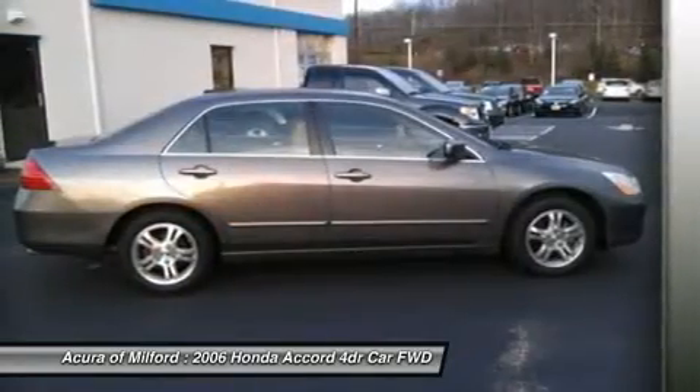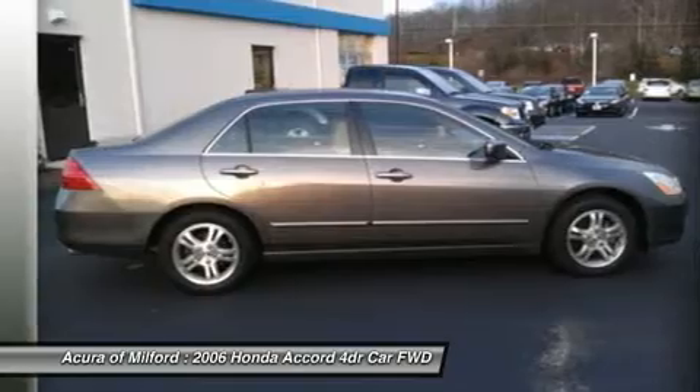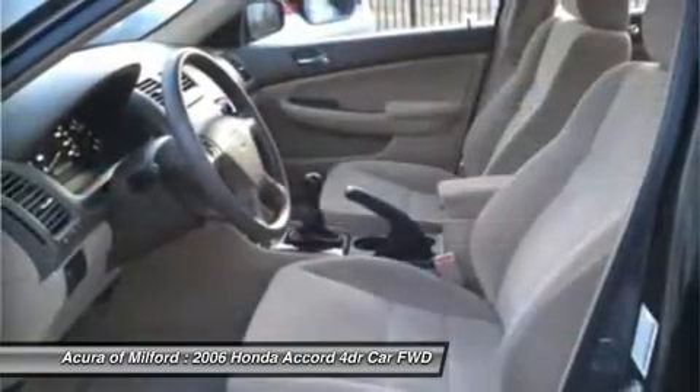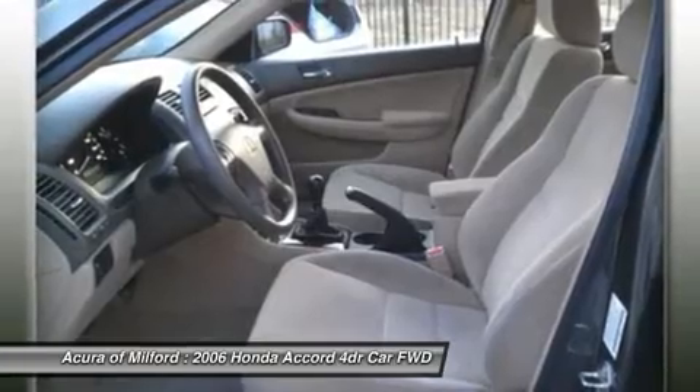Experts rate this Edmunds consumers' most wanted sedan under $25,000. Edmunds.com's review says inside the Honda Accord is furnished with attractive, high-quality materials assembled to exacting standards. Great gas mileage — 34 MPG highway.